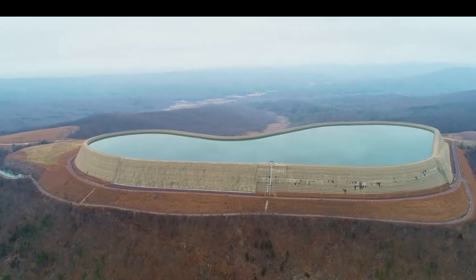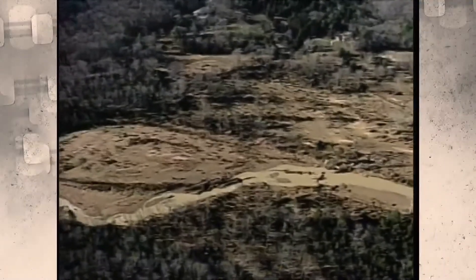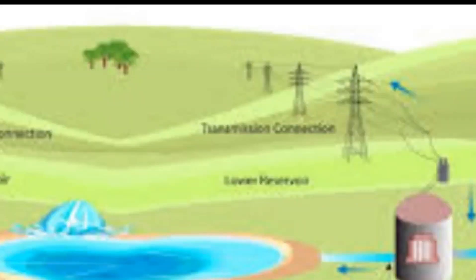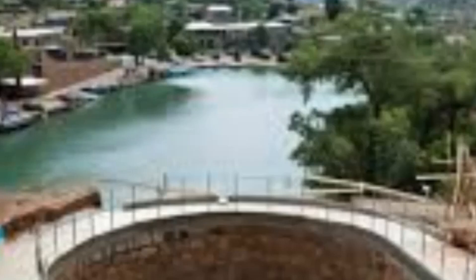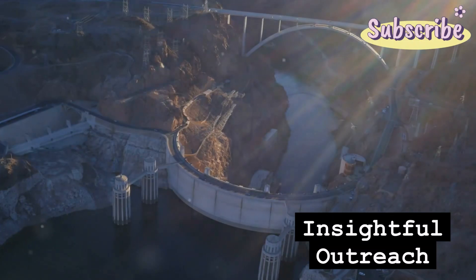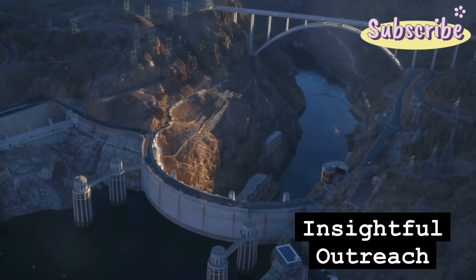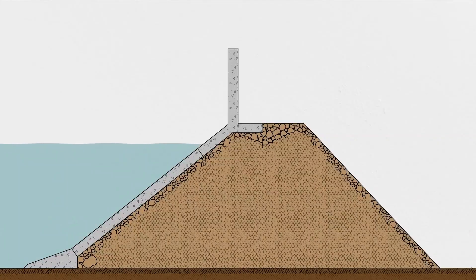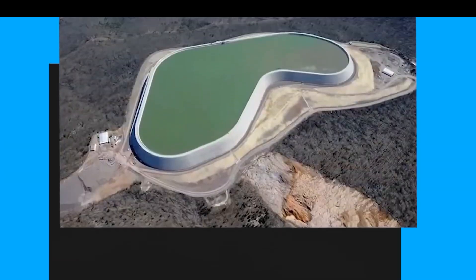When it was built in the 1960s, the Taum Sauk pump storage plant was unlike really any other power plant in the world, at least in terms of size. South of St. Louis in the Ozark Mountains, it was designed to meet a very specific need. Taum Sauk was one of the largest facilities of its time. Built by Union Electric, which eventually merged with Ameren, the whole plant is basically a battery. It's actually a net consumer of electricity, which is normally not a good thing for a power plant.